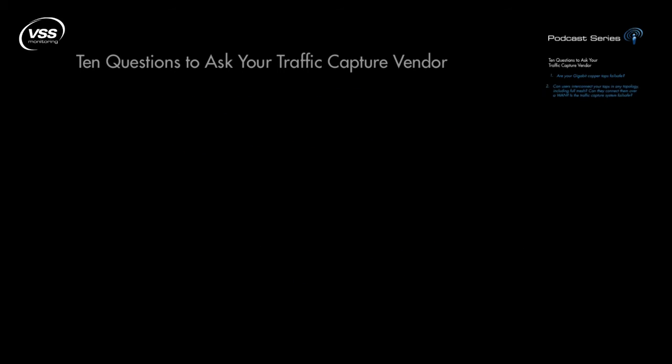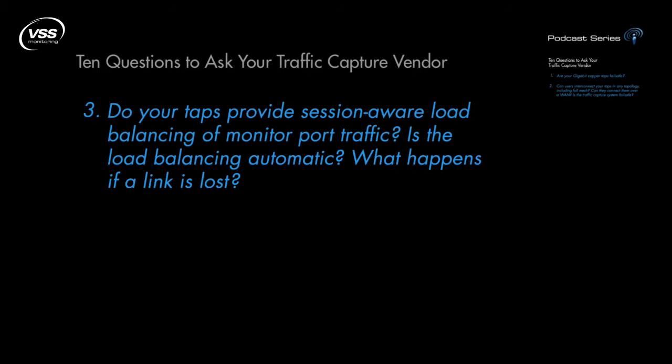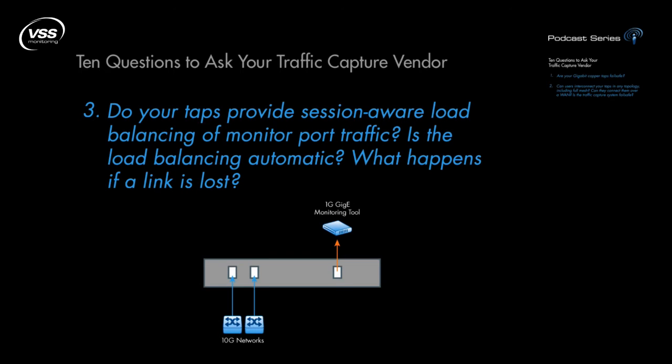Question 3: Do your taps provide session-aware load balancing of monitor port traffic? Is the load balancing automatic? What happens if a link is lost? This is a critical feature, especially in mixed Gigabit and 10GigE or 10GigE-only environments. For instance, if you have a 10 Gigabit link and multiple Gigabit tools, you can automatically distribute the network traffic across multiple monitor ports without worry about manual filter settings or breaking up sessions.